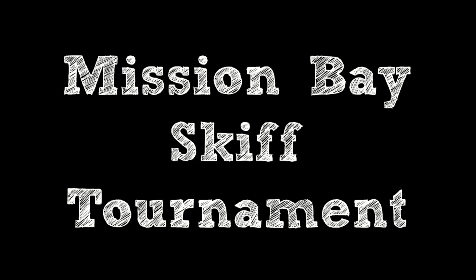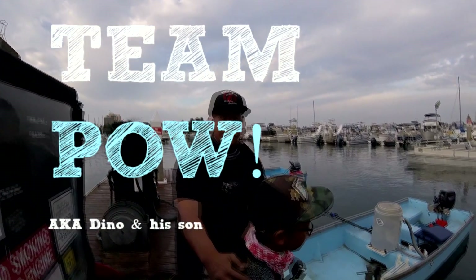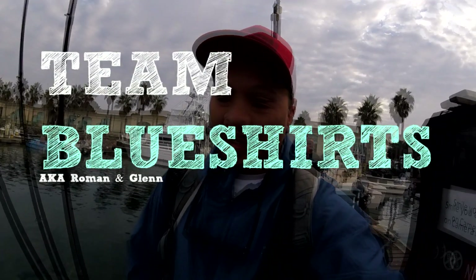We're here in Mission Bay doing a 2v2v2v2 — four skiffs total. First, this team — what's your team name? Team Pau. And then Team Filipino, Roman and Glenn and all those other people that we're gonna beat.